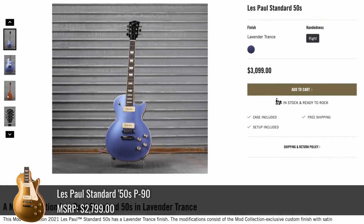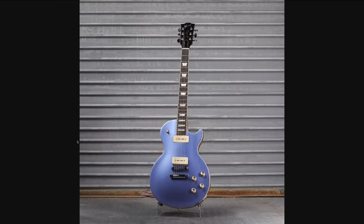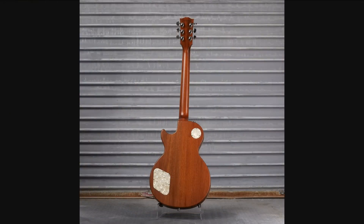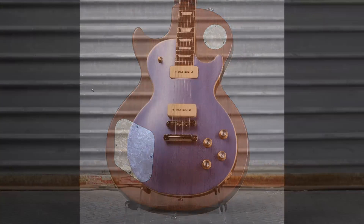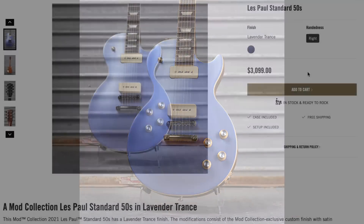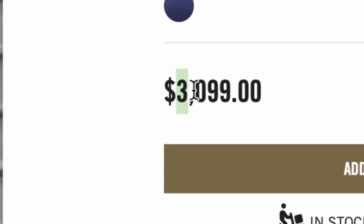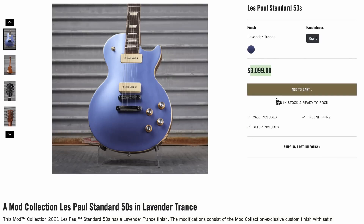If P90s are more your style, here's Lavender Trance. This kind of reminds me of one of those tributes we saw a couple of weeks back, but this time it's a full-on Les Paul Standard without the pickguard. That appears to be a satin finish on the back and top. Since regular Standard 50s don't come in a satin finish, it leaves me conflicted on what price point to compare it to. No matter what, it's at least a $100 premium.